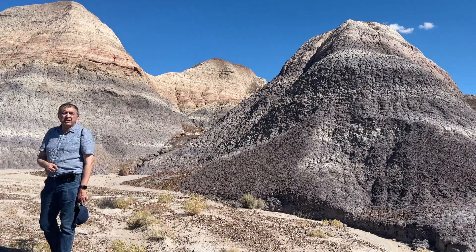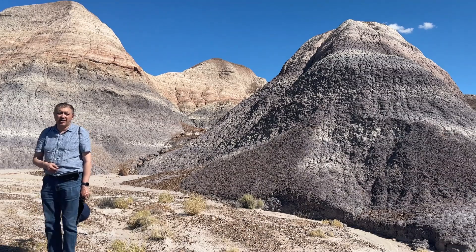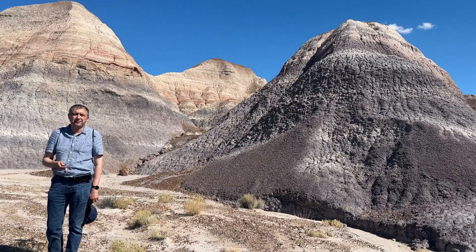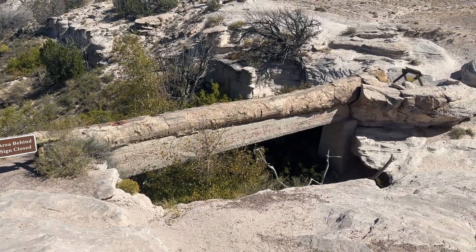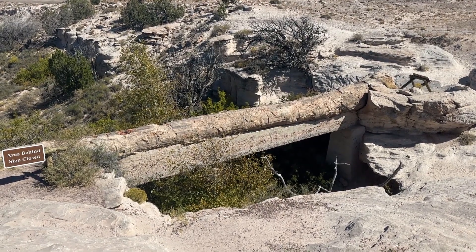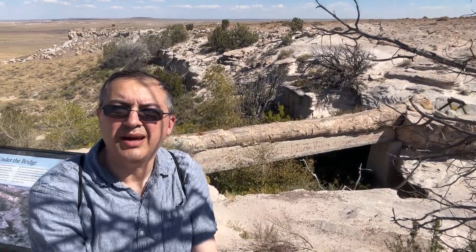This is me on my way back, where I need to climb a lot to leave this Blue Mesa trail. It's called Agate Bridge — a whole Petrified log. Here I am with Agate Bridge.